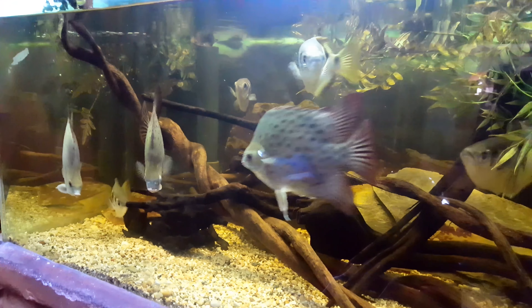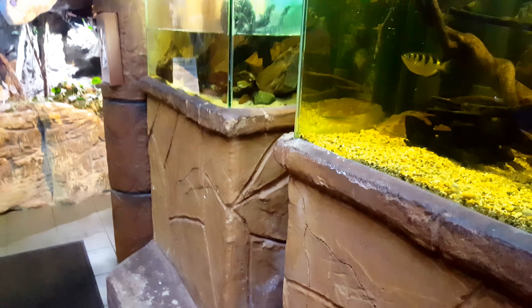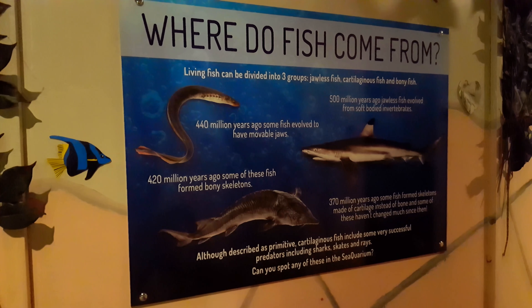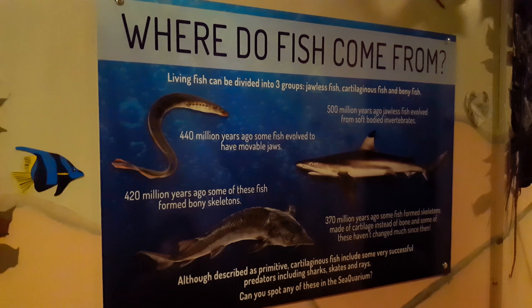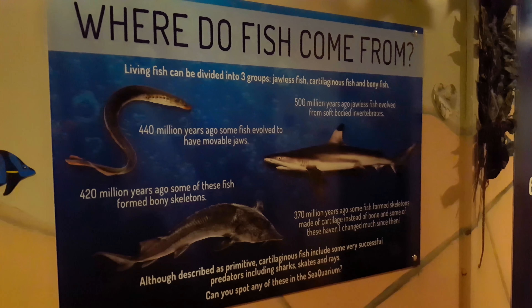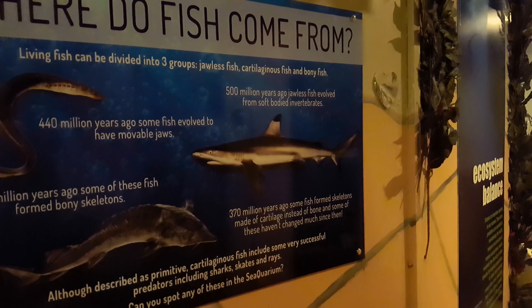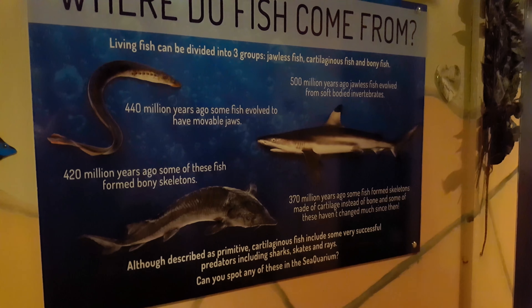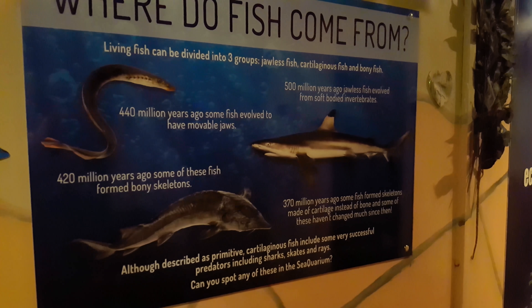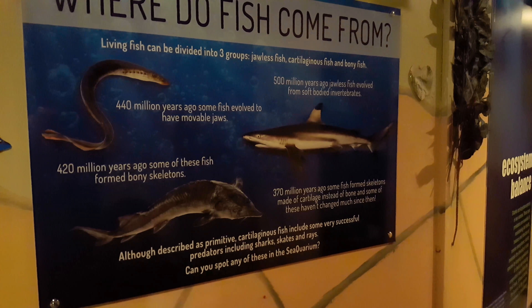I'm only going to do a few minutes on each so I can get them all in. My mum's sitting there — say hello mum! There's a little billboard here telling you about where the fish come from. Living fish can be divided into three groups: jawless fish, cartilaginous fish, and bony fish. Pretty cool — you can pause for the information. If you enjoyed the video, please like, share, comment and subscribe.